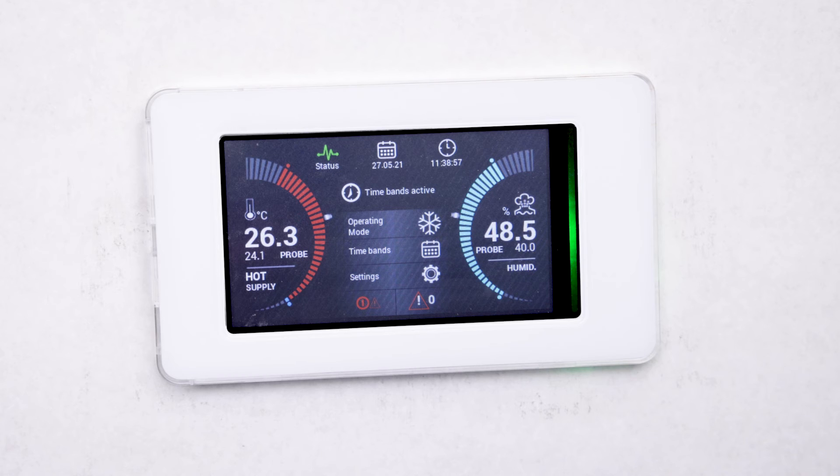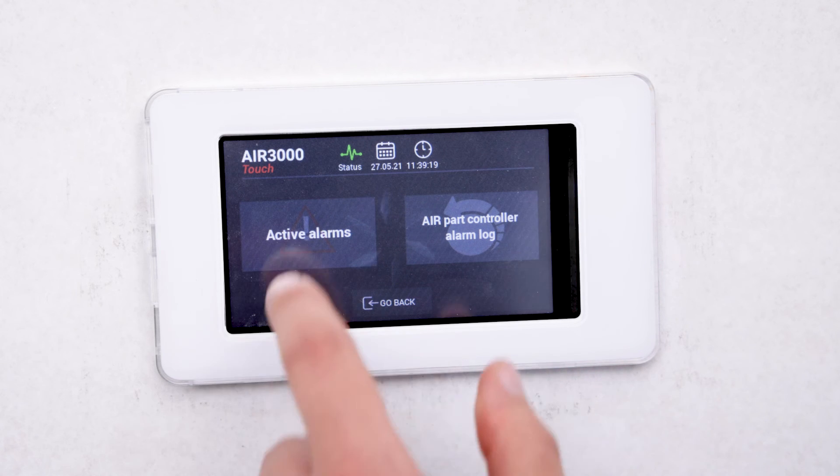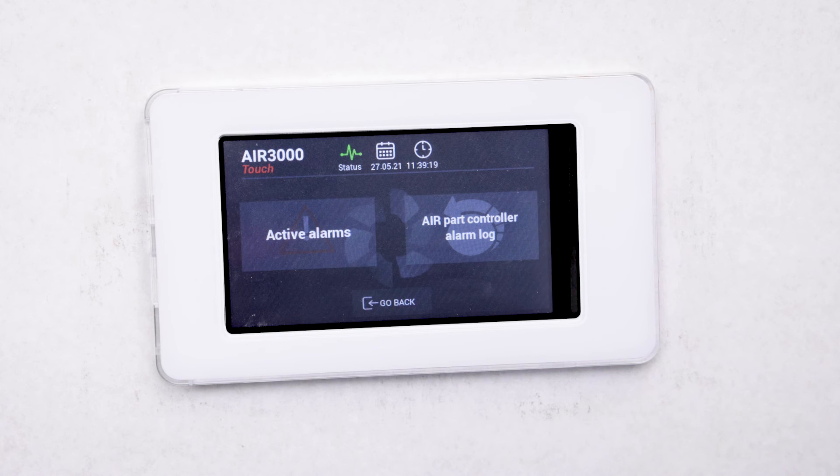Air 3000 Touch Plus also allows you to view all alarms and reset those with manual activation, providing a historical list of up to 200 previous alarms. There is also a troubleshooting function to help resolve alarms.